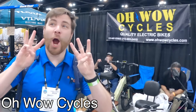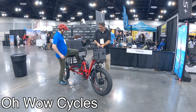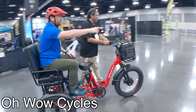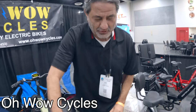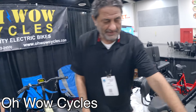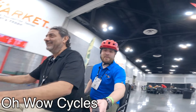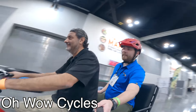So tell me about Oh Wow Cycles. Oh Wow Cycles — we're famous for our trikes, basically. Our customer's reaction should be 'Oh Wow,' and that's kind of how that name came about. This is a rickshaw, but it also converts into a cargo truck. The battery is a 35-amp-hour battery, which will take you about 70 miles. You can put speakers in the back if you want to ride and listen to music.